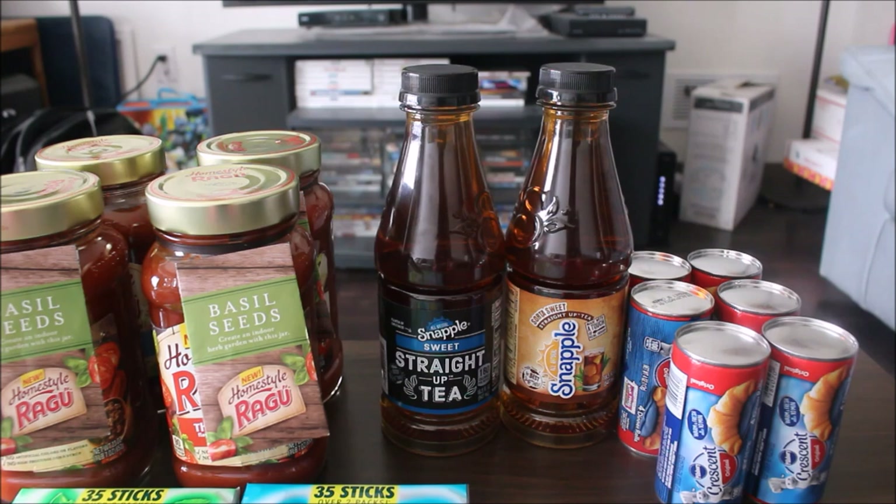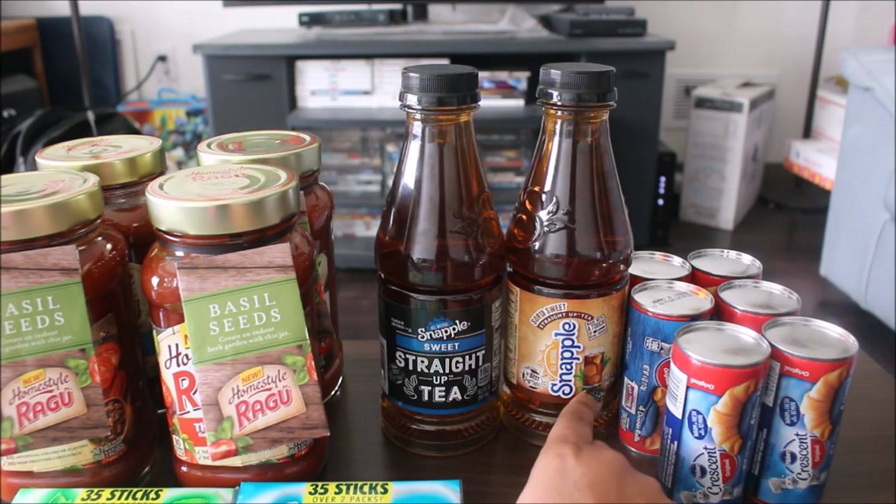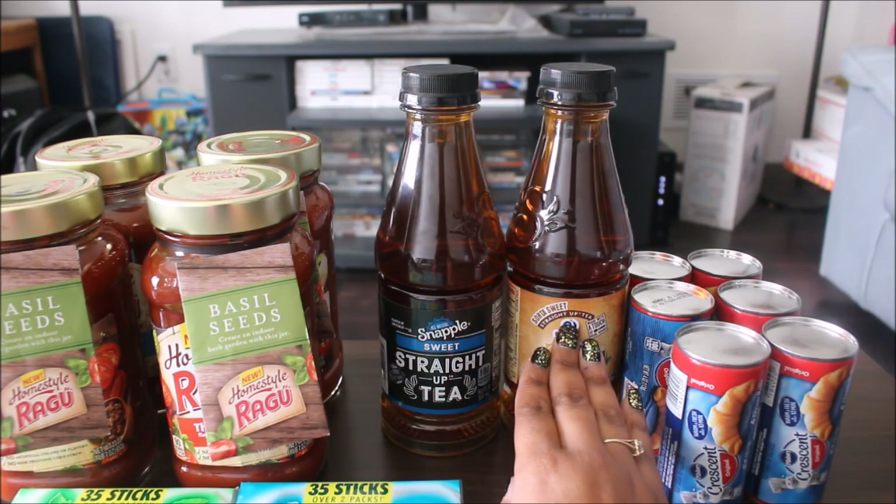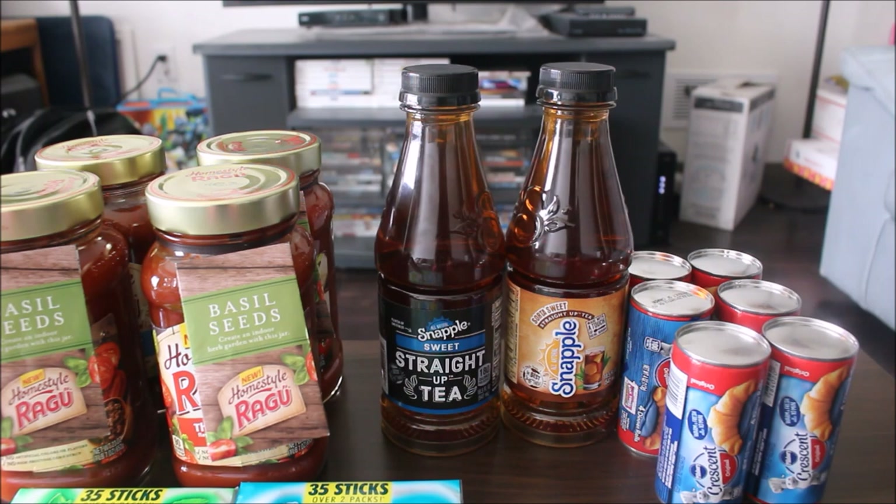Now with any buy one, get one free coupons, right in the bottom left-hand side of the coupon it will say the max value. I think the max value on that coupon was $2.50. So if I was going to get the Straight Up Tea, it couldn't have been over $2.50. When the cashier scanned it, it deducted $1.25, which I'm assuming was the original price. I ended up paying $0.36 a piece. A lot of times with buy one get one free coupons, it will auto-deduct the original price of the product, not the sale price.